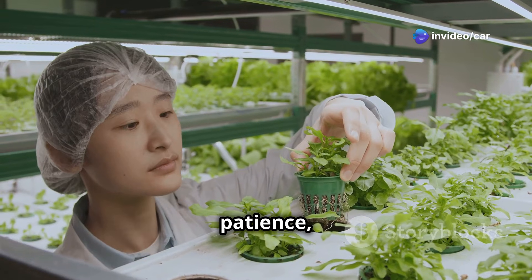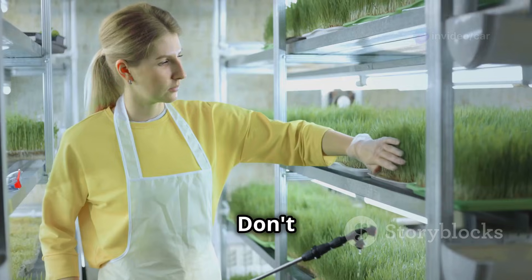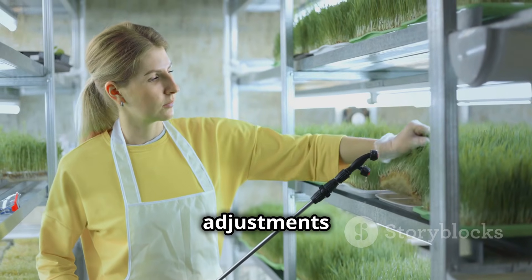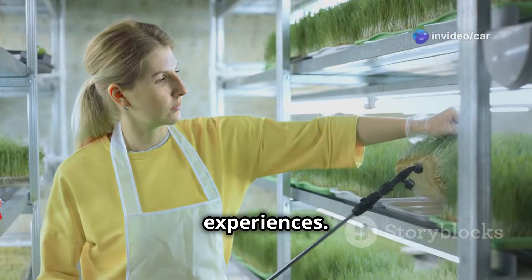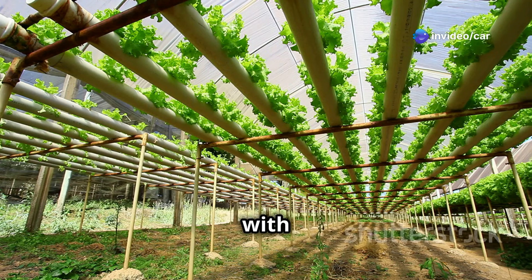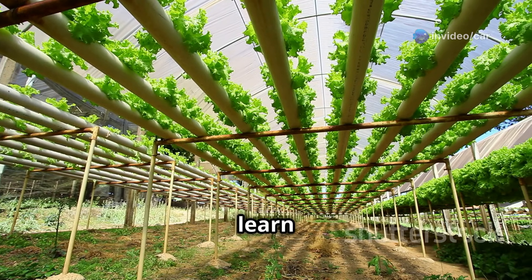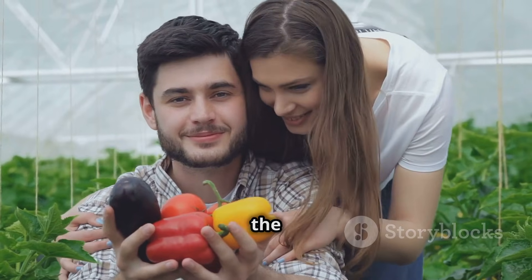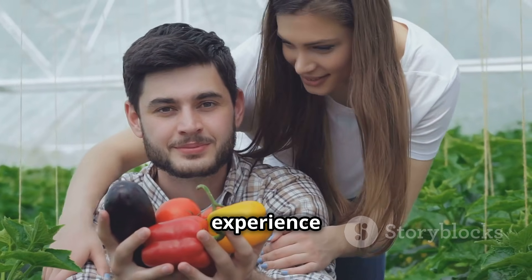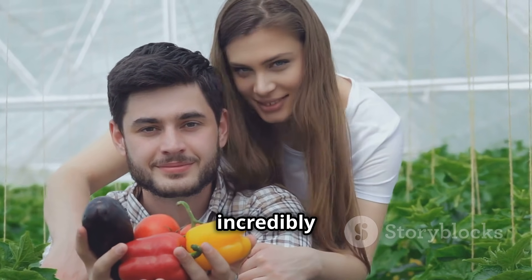Remember, the key to success in hydroponics — as with any gardening method — is patience, observation, and a willingness to learn and adapt. Don't be afraid to experiment and make adjustments along the way, celebrating both your successes and your learning experiences. Embrace the opportunity to connect with other hydroponic gardeners, exchange tips and tricks, and learn from each other's experiences. Take the plunge, embrace the world of hydroponics, and experience the joy of cultivating your own fresh, sustainable produce.